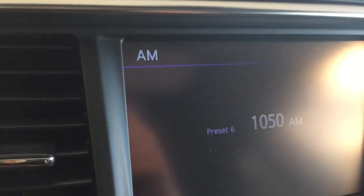Moving to the audio, we have FM/AM, satellite radio, disk and auxiliary for USB, and Bluetooth.